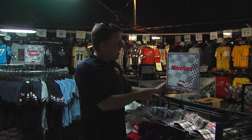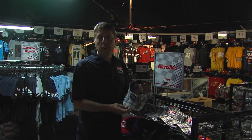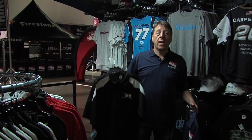The IndyCar store has all kinds of great novelties. These are hats without tops — they're really visors. Race fans, we also have the team shirts, as well as — ooh, this is a nice one — IndyCar shirts as well.